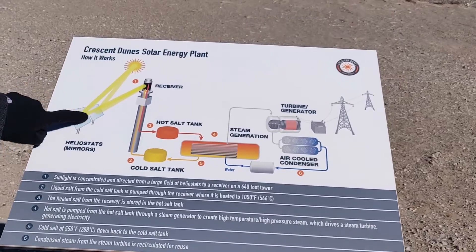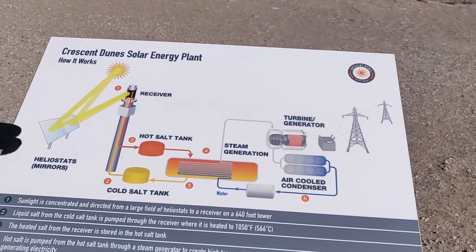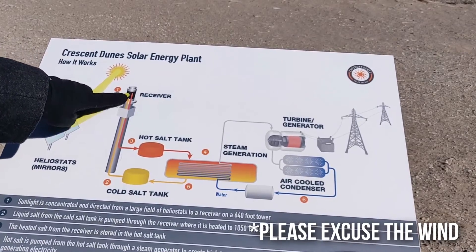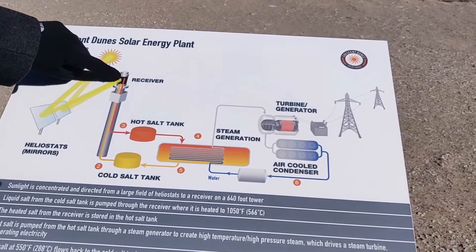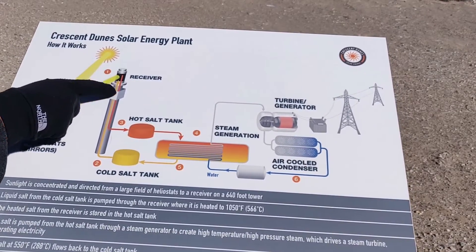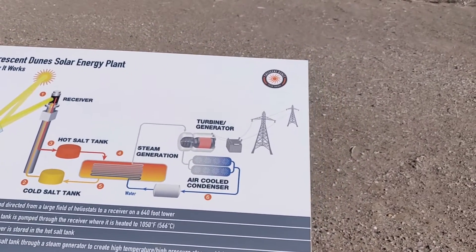The sun hits the mirrors, which are called heliostats — there are over 10,000 of them in that big giant circle. It bounces the sunlight to the receiver, which is that huge bright thing in the middle, and it heats up the salt. This dark orange color is the hot, hot salt. It's over a thousand degrees Fahrenheit.